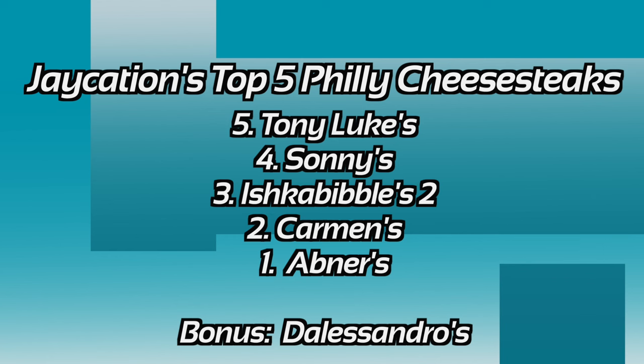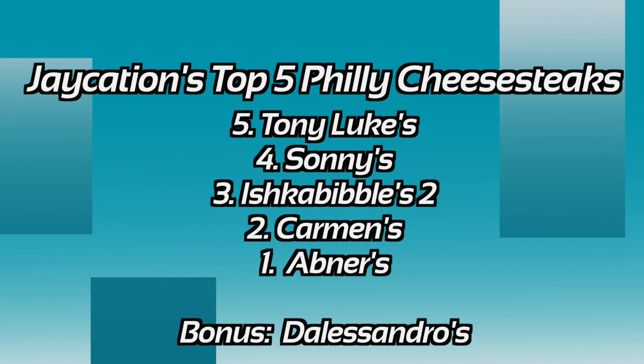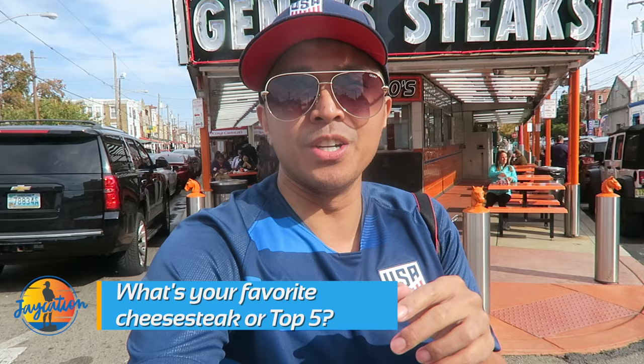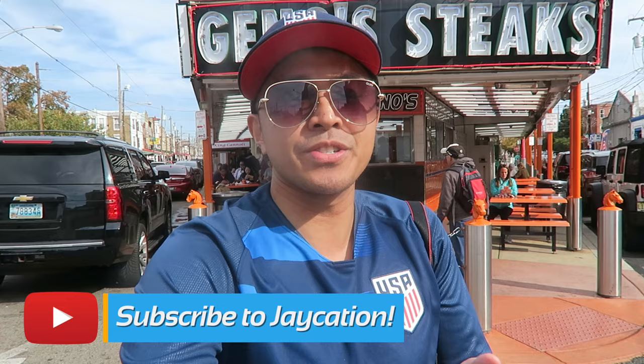Here's the final rundown of my top 5 Philly cheesesteaks: Tony Luke's, Sonny's, Ishka Bibbles 2, Carmen's, and coming in at number 1 — Abner's. My bonus pick is D'Alessandro's, because I feel like that would be my favorite if I got a chance to try it. I hope you enjoyed this video of the top 5 Philly cheesesteaks in Philadelphia, Pennsylvania. Comment below — what's your favorite cheesesteak? Is it Pat's vs Gino's? Is it D'Alessandro's or Abner's? Let me know in the comments below. Please subscribe, hit that notification bell, and we'll see you guys in the next video.